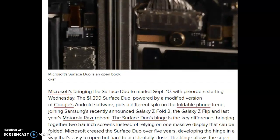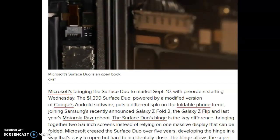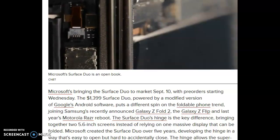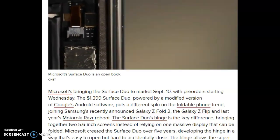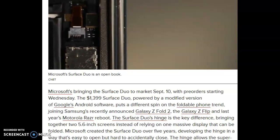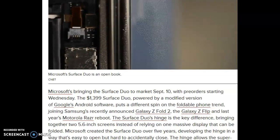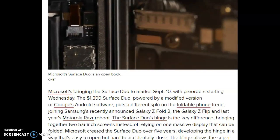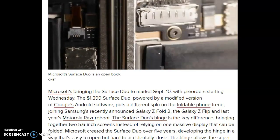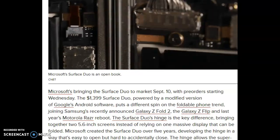It joins Samsung's recently announced Galaxy Z Fold 2, the Galaxy Z Flip, and last year's Motorola Razr reboot. The Surface Duo's hinge is the key difference, bringing together two 5.6-inch screens instead of relying on one massive display that can be folded.